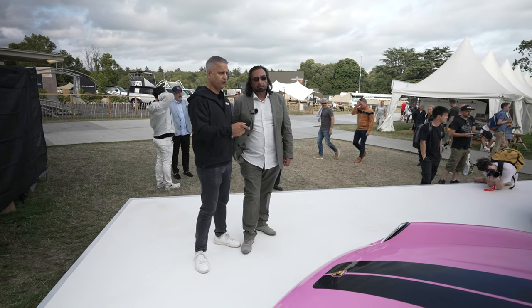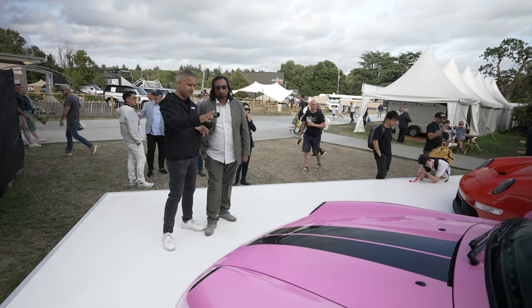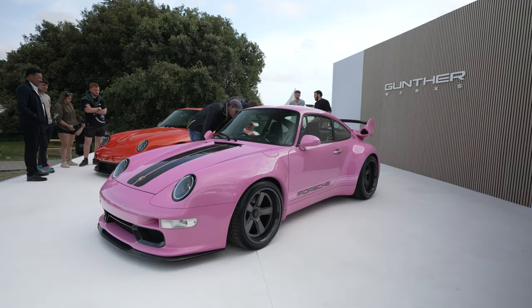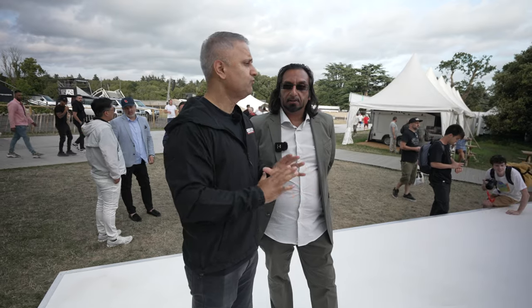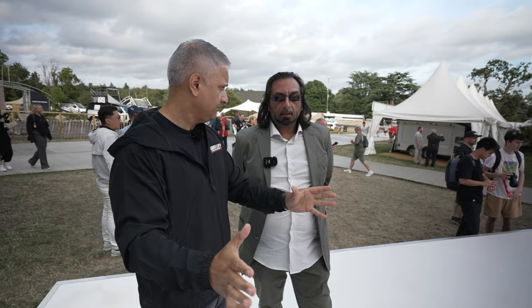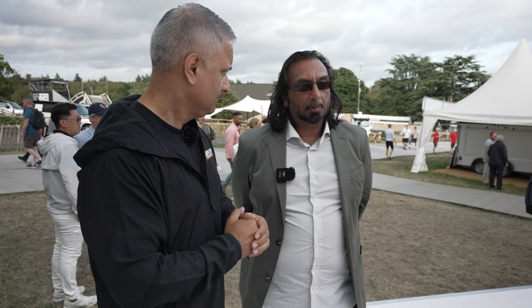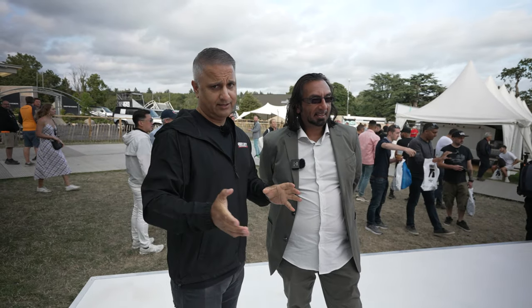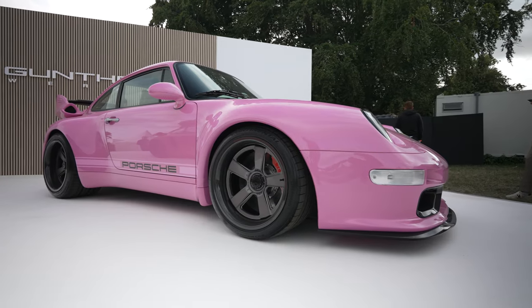When we say one-of-one: if a customer comes and says they want to commission the same design maybe in a different color, you can do the same front end and the same rear wing, but not in this color — it's commissioned specifically for this client. In terms of monetary value, we're talking a million US dollars, give or take. He's being a bit conservative there. It's the client's car so he's not going to reveal the exact figure.